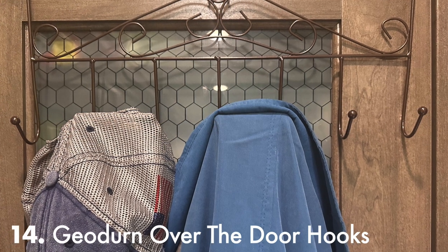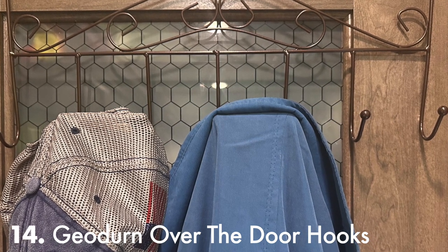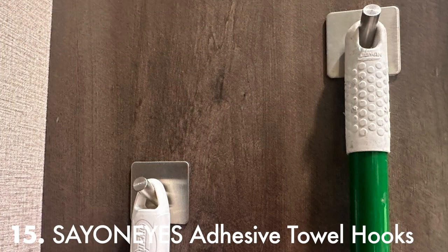Everyone needs somewhere to hang their hat and coat — I use an over-the-door towel and coat rack on the pantry door. That goes for Senui's adhesive towel hooks for the broom and mop as well.